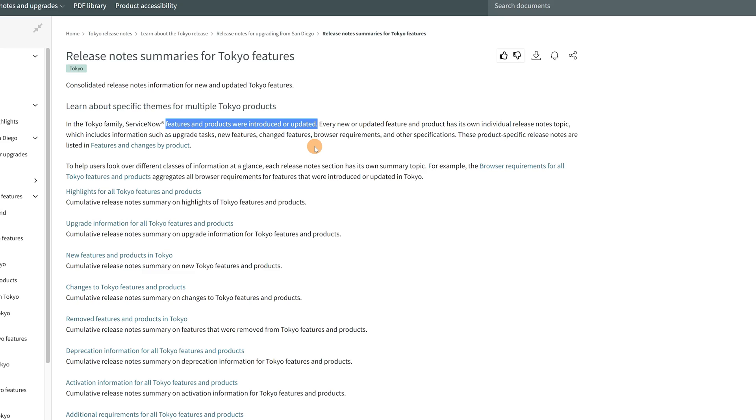Once you obtain a ServiceNow certification, you also need to maintain it. ServiceNow releases two updates to the platform per year, one in March and another in September. Those releases can bring changes to the platform such as new functionality, updates to existing features, or the deprecation of a product or component of the platform. Due to that level of impact, it's important for certified ServiceNow professionals to be aware of and educated on those adjustments.